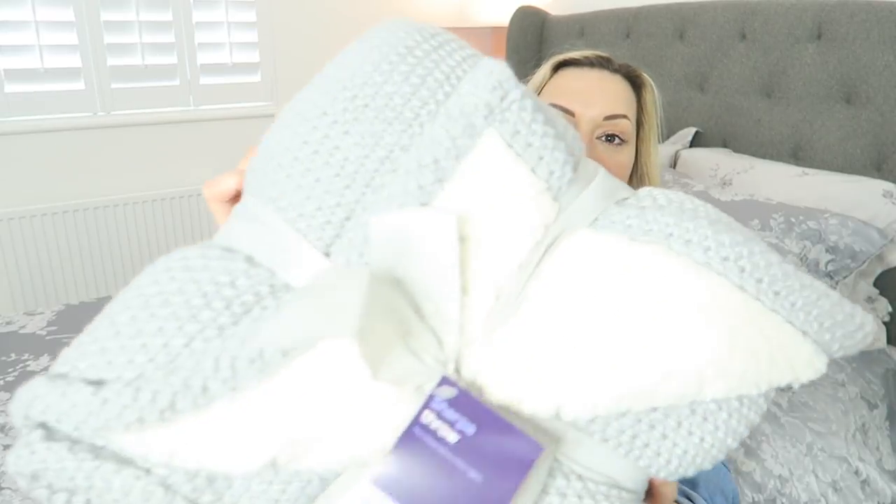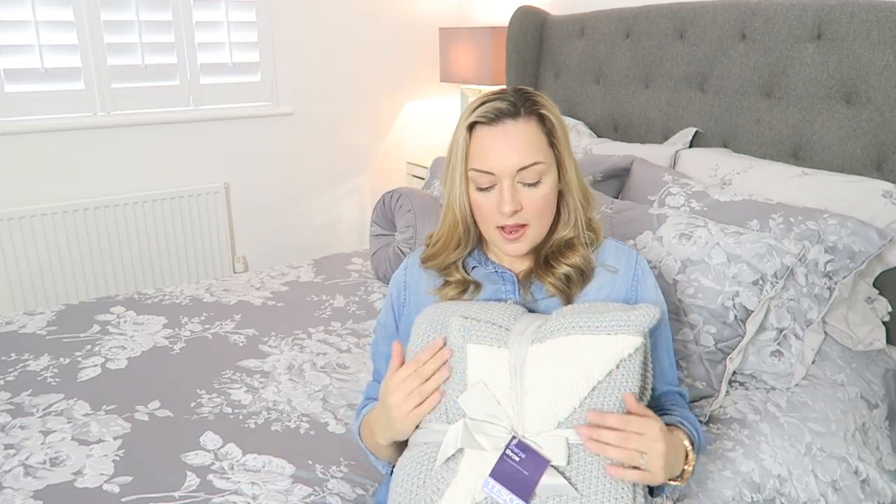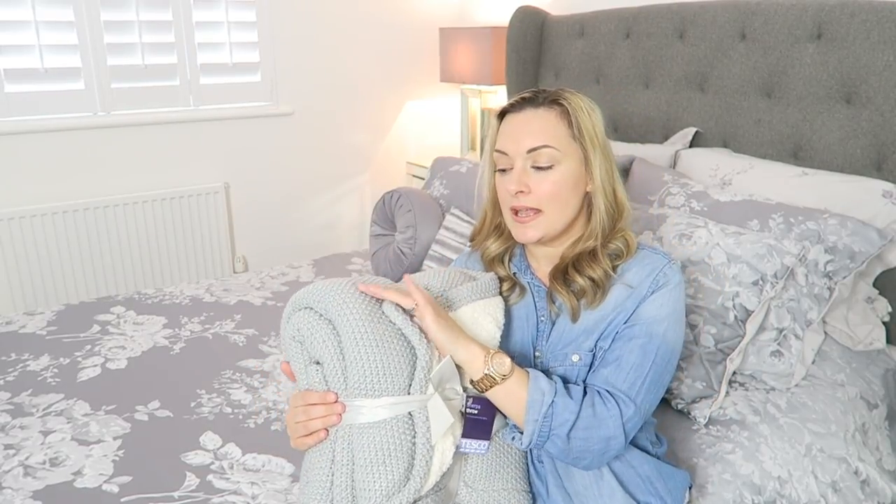Oh my goodness — Tesco have really upped their homeware game, it is top notch at the moment. I picked up this gorgeous chunky knit throw with a cream fluffy bit inside. It is a throw so it'll fit over the end of my bed, but I'm not actually sure if I'm going to use it there or have it downstairs in the living room because it is so nice. My only worry about having it downstairs is that it seems like the type of material that will bubble and get bobbled with the boys grabbing it.